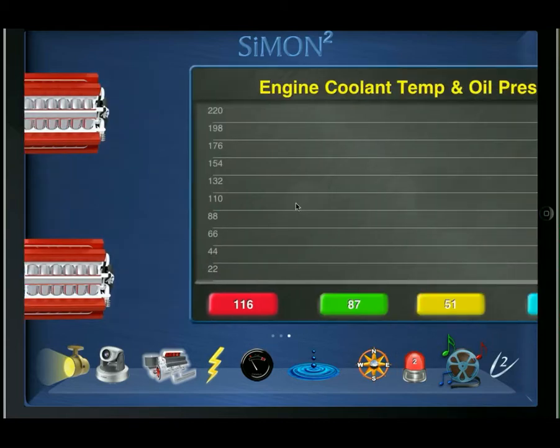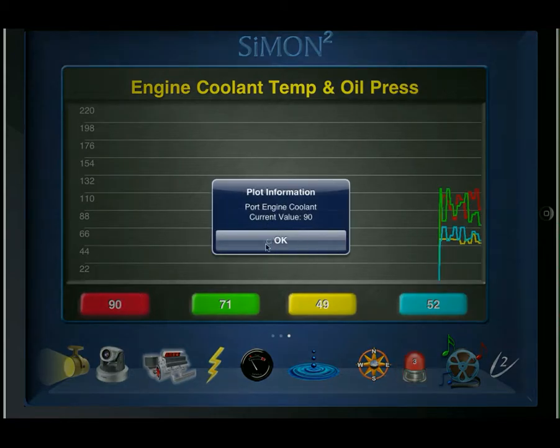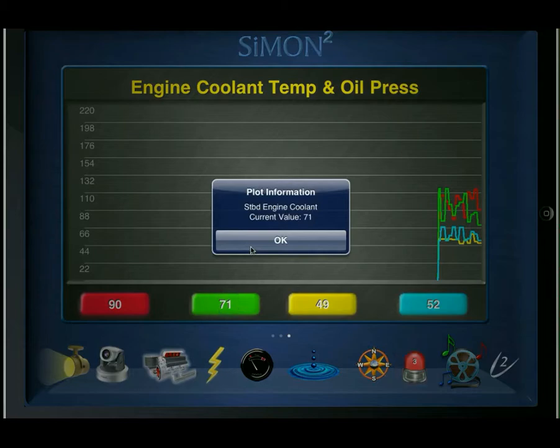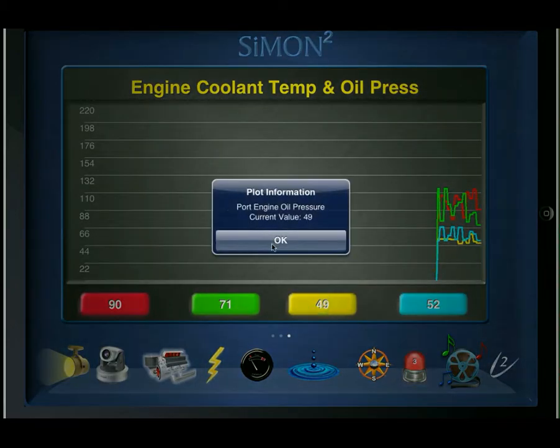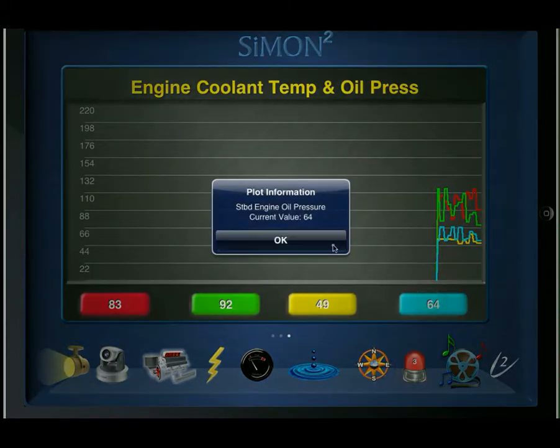The final engine page includes a trend chart. Trend charts can be included anywhere based on the yacht's specifications, and it's basically the plotting of sensor values over time. In this case we're plotting cooling temperature and oil pressure. The red line indicates engine coolant temperature on the port side, green indicates the starboard engine coolant temperature, yellow is port oil pressure, and aqua is starboard oil pressure.